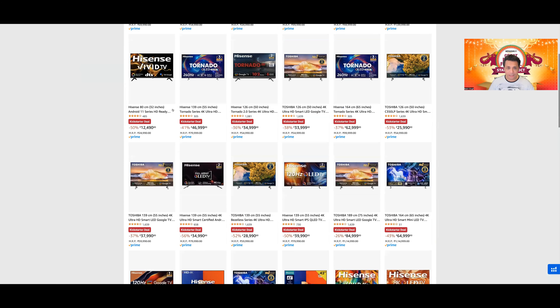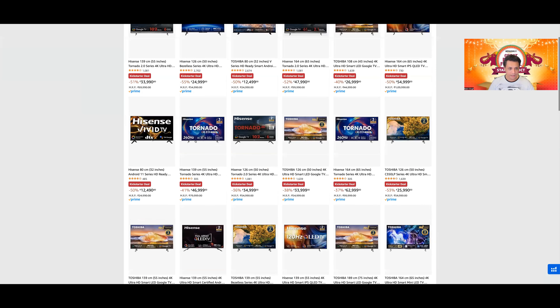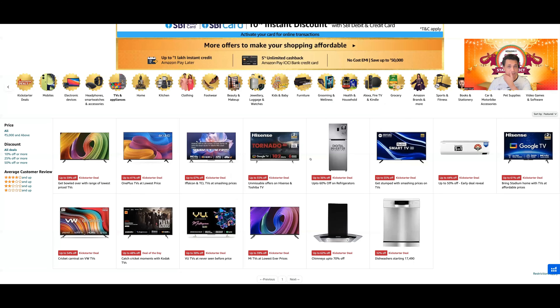Hisense की यहाँ पर बहुत सारे TVs हैं, बहुत सारे models हैं। I think the most value for money is U7H। U7K यहाँ listed नहीं है surprisingly, but U7K is also a great TV to buy — it's not listed here but I'll tell you that it is a great TV।